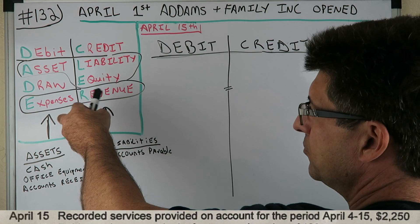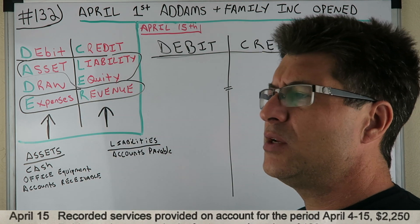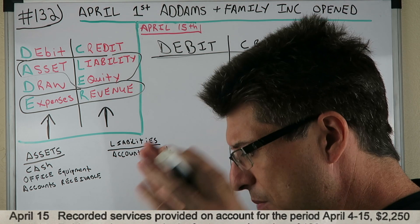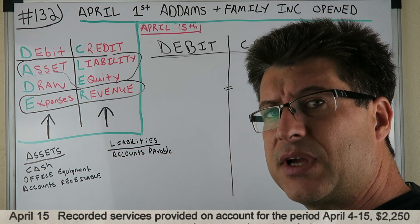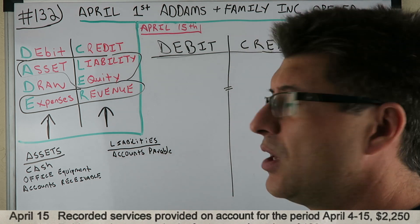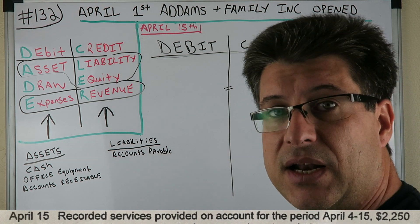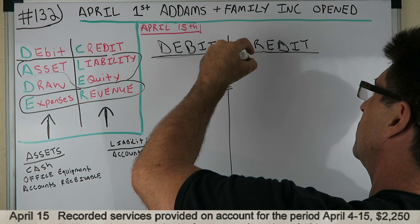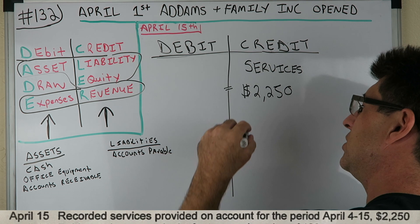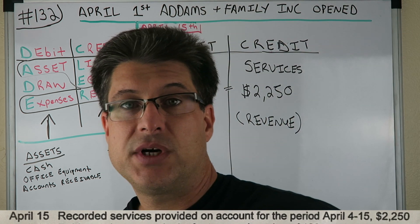We go to our DC ADE LER. Revenue is increasing, so we're going to credit it. Service revenue, $2,250 — credit. That's our revenue; it's how we make our money, the income-generating side. Now it gets a little tricky.